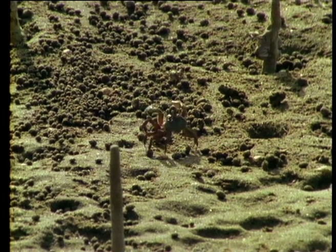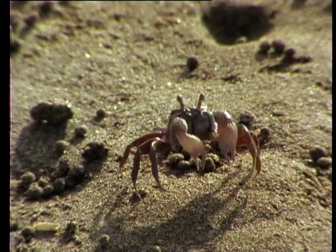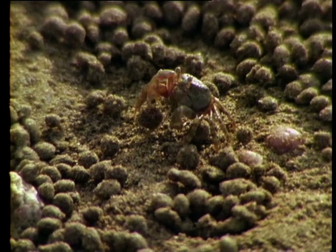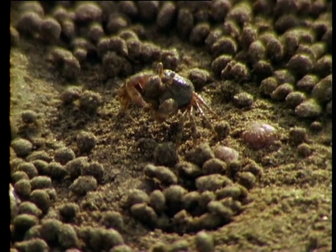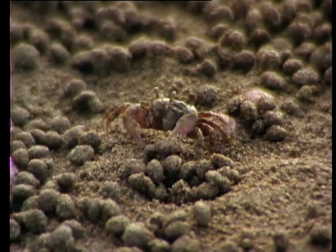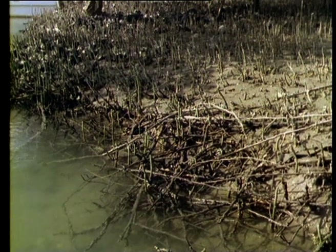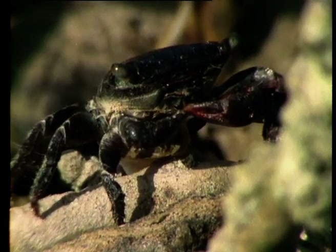On the more open mudflats lives another tiny species of crab. Dotilla is also highly territorial and displays with both arms to its neighbours. It feeds on organic detritus in the sand. The pellets are actually the rejected remains of a scoop of sand, scraped from the surface using its front claws, and then rolled and picked over in search of food. Mangrove ecosystems are among the most productive on earth, and crabs of all shapes and sizes feed on the mud and exposed roots.